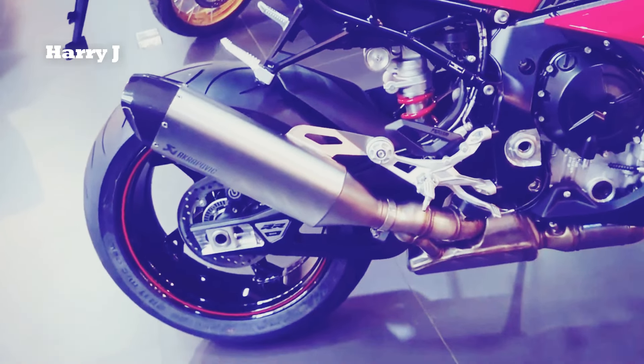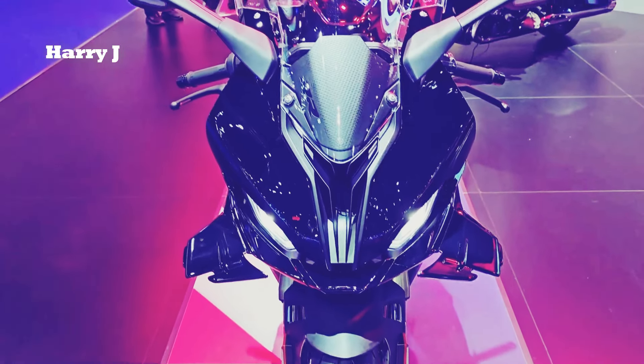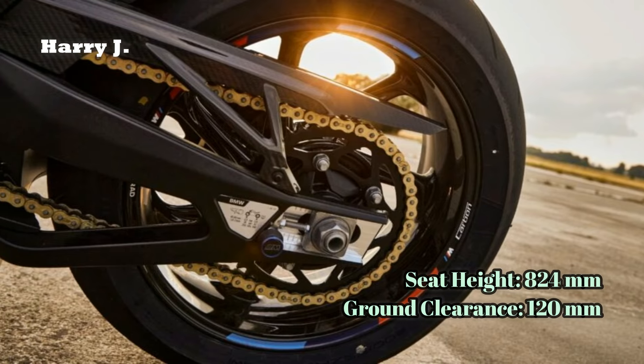At a curb weight of just 197 kilograms, the S1000RR boasts an exceptional power-to-weight ratio, enhanced by a meticulously engineered six-speed gearbox.